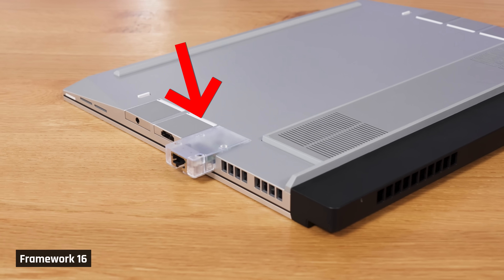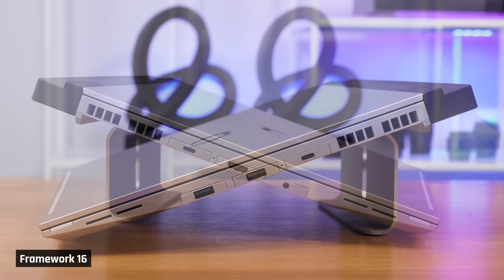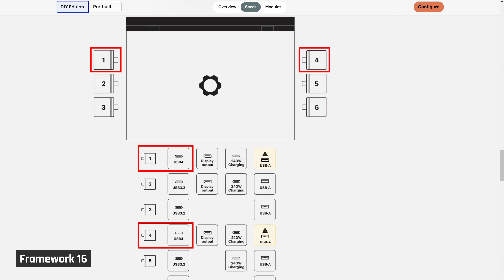Now, on that Ethernet port, it's the only one of these expansion cards to stick out. So be careful if you're putting the laptop in and out of a backpack or a sleeve, as that one could catch. A full-sized SD card reader is coming soon. I cannot stress how incredible the flexibility of being able to swap and even upgrade your ports is. A little note: not all port expansion slots support all types and speeds. For example, only the back ports on each side of the laptop support USB 4.0 transfer speeds. The details are on screen right now.